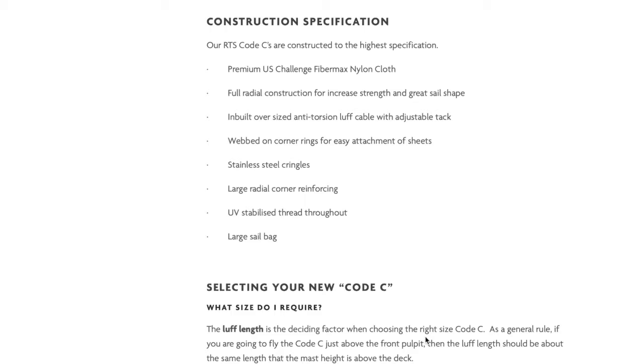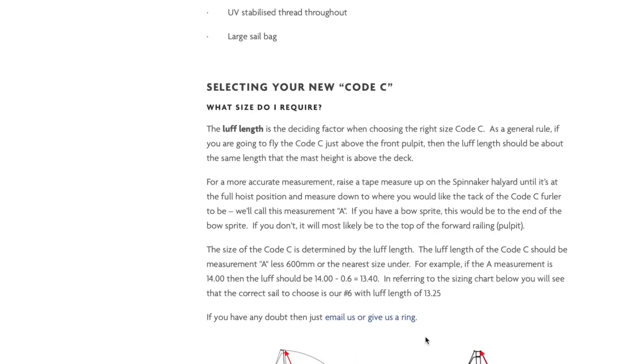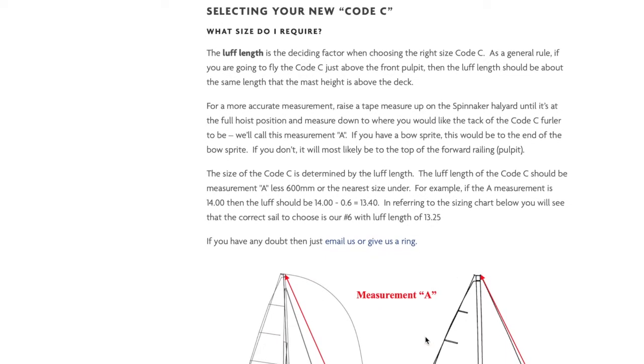You may already have had a sneak peek at our competitive prices, but first let's work out the size of Code C that best suits your boat. We have some notes on the page here about selecting the correct size, but essentially it comes down to determining the correct luff length of the sail.